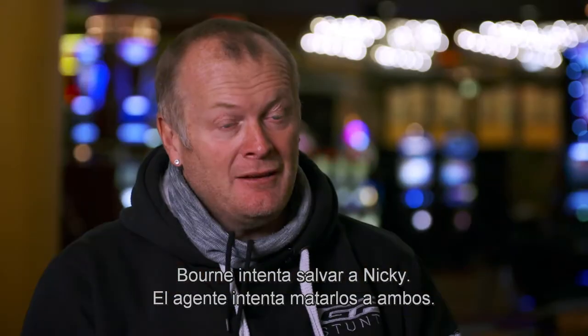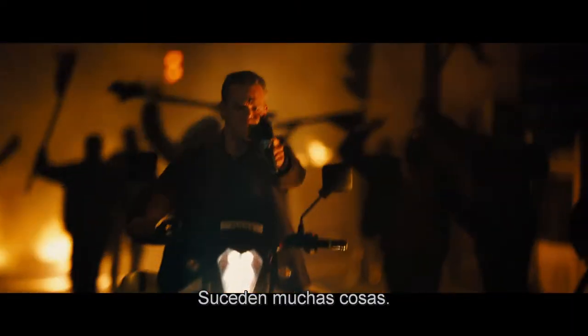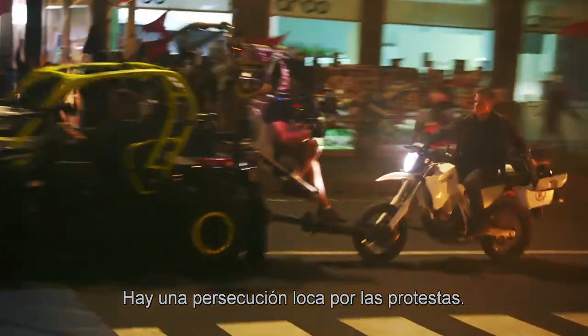Bourne's trying to save Nicky. The asset is trying to kill the pair of them, so there's obviously a lot going on. There's a big story we have to tell — it's a mad chase through the riots.